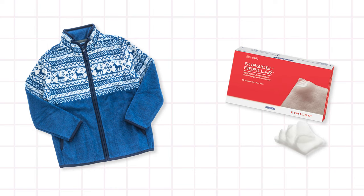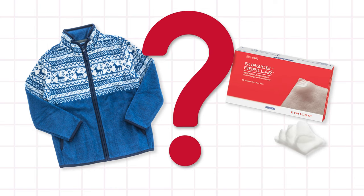What do 1990s fleece jackets and surgical bleeding management have in common? Take a listen as we peel back the layers on how Surgicel Fibrillar was created.